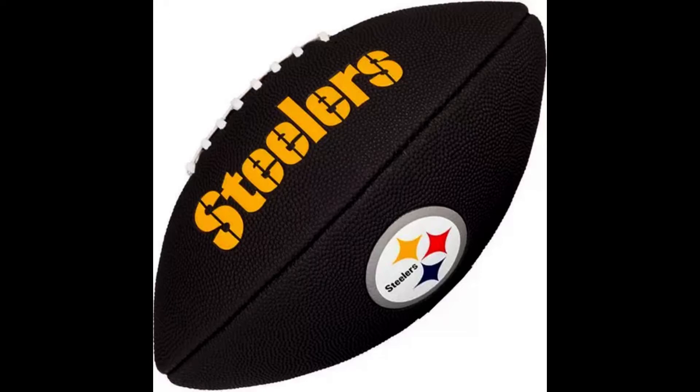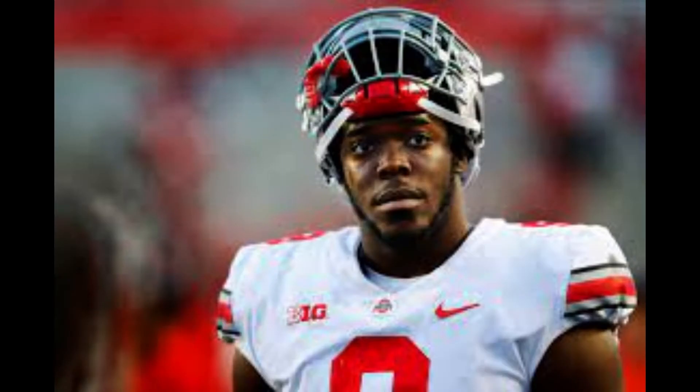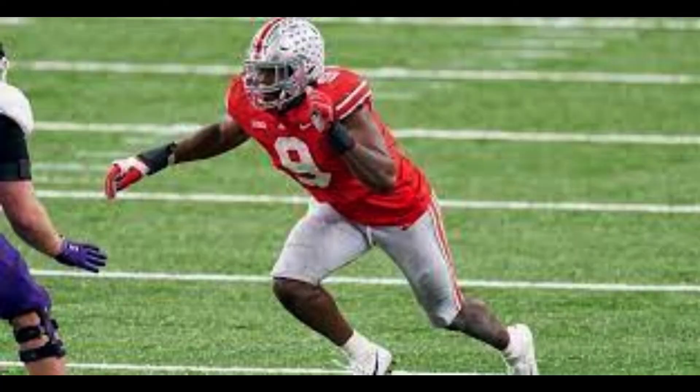2023 NFL Draft Player Profiles: Ohio State Edge Zach Harrison. From now until the 2023 NFL Draft, we will scout and create profiles for as many prospects as possible, examining their strengths, weaknesses, and what they can bring to an NFL franchise. These players could be potential top 10 picks all the way down to day 3 selections and priority undrafted free agents. Today I'll be profiling Ohio State Edge Zach Harrison.